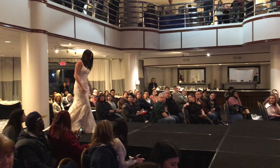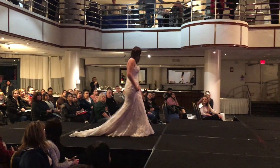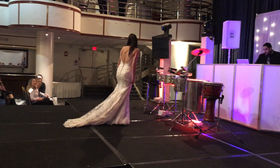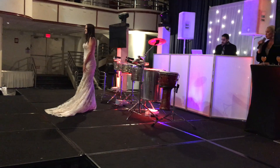This is Celine. This has a beautiful low back and a nice scoop neck for the bodice bride. This has a beautiful sweet train.